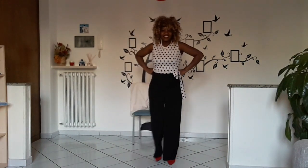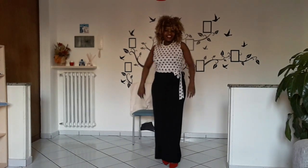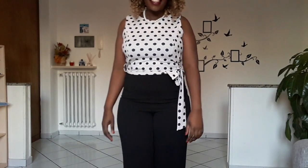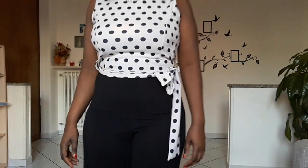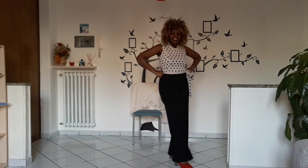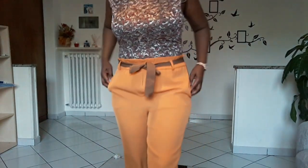Outfit nine is a long jumpsuit in black and white. This kind of outfit will hide your belly because it has a line in the middle of the stomach, and it also has a little bit of a belt — you can see that belt there. This trick will hide your belly and any fat around your waist.